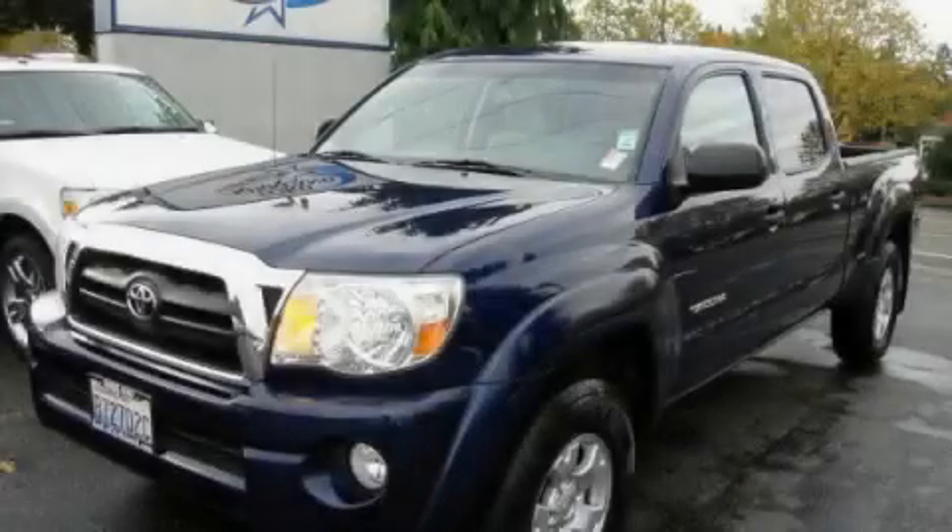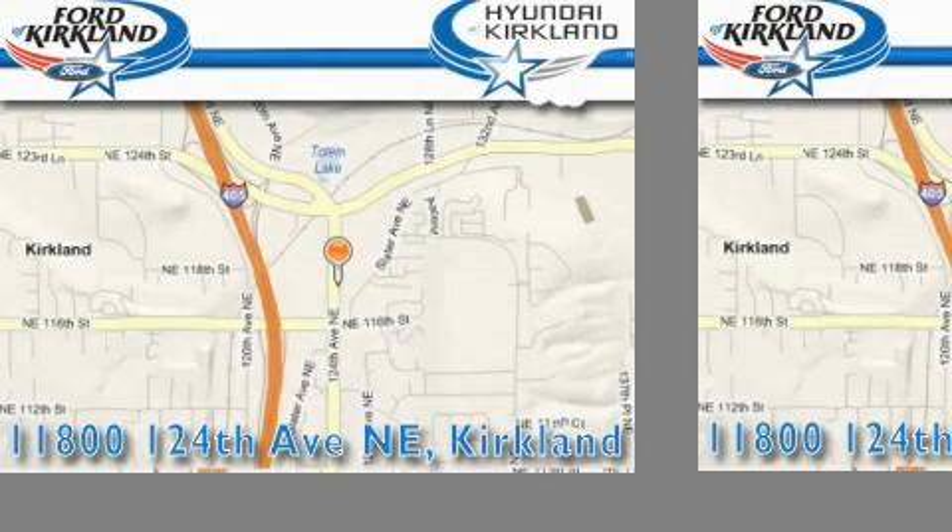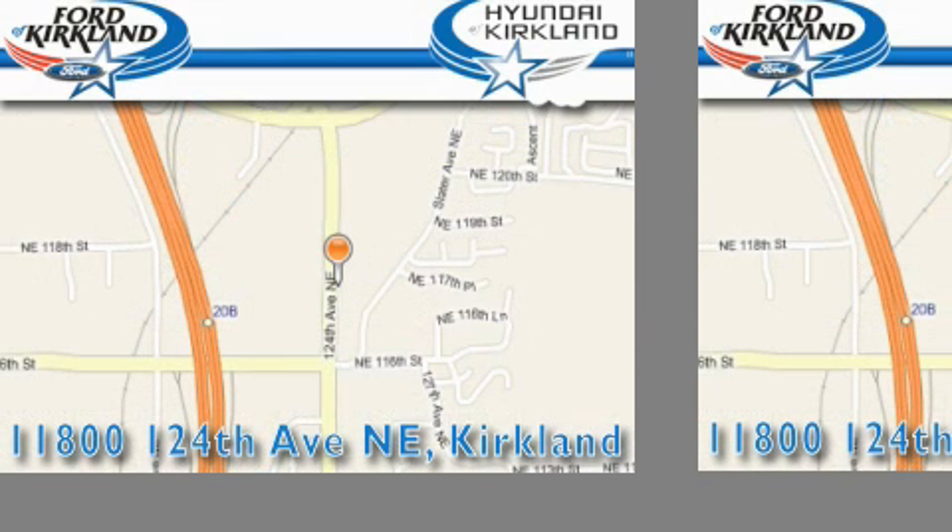Please call today to reserve this vehicle for a test drive. Ford and Hyundai of Kirkland is located at 11800 124th Northeast in Kirkland. Our goal is to exceed all of your expectations to ensure that you'll return for future visits.